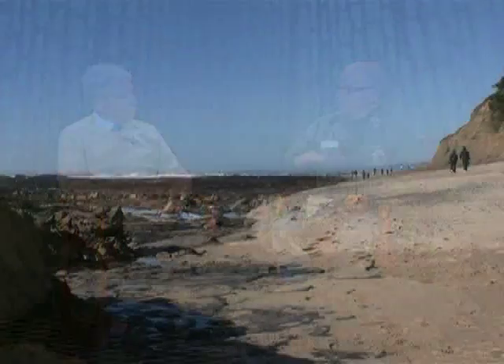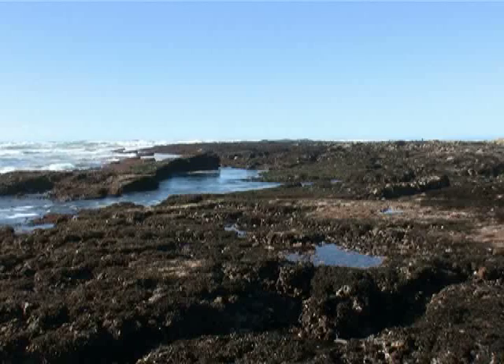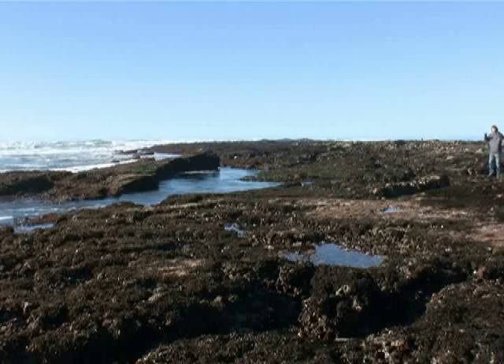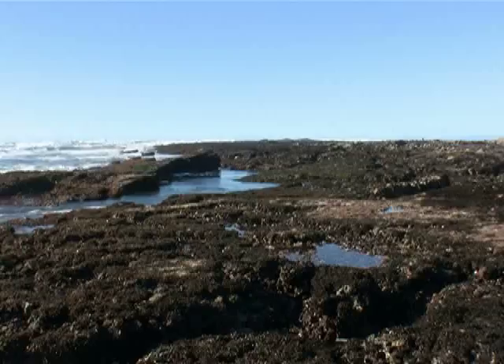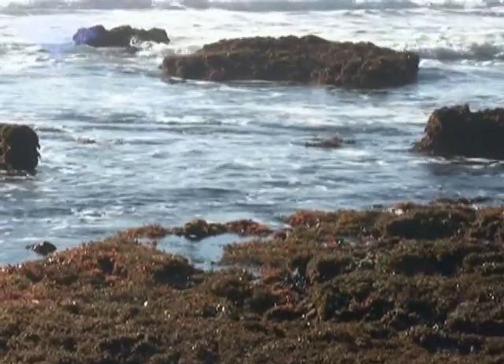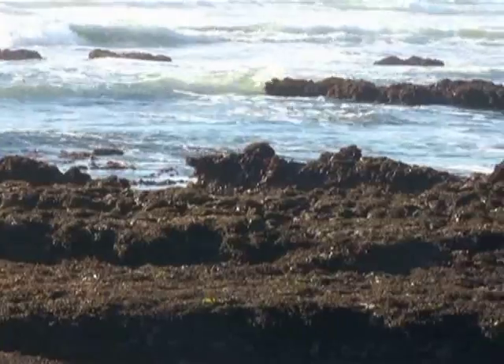The tidal zones are defined by how much is exposed at low tide. The highest zone is called the splash zone — that only gets splashed when the waves come up. The next zone down is the high tide zone. Then you go down to the mid zone, which is covered a bit more, and then down to the low tide zone where it's covered most of the time. Each zone has its own particular characteristics and wildlife. The algae is different in each zone, as well as the animals — some algae will live only in one zone and not in another.